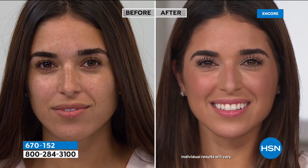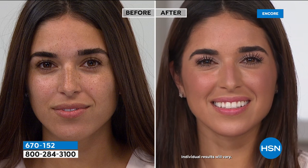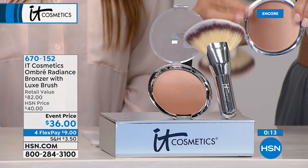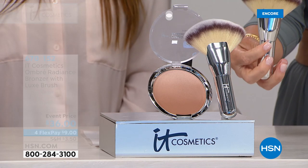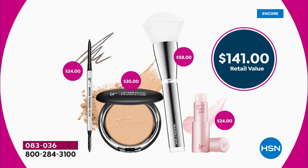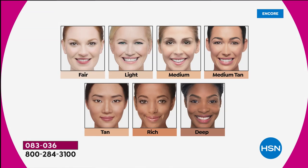Sue uses the Bye Bye Pores, Naturally Pretty Blush, and Celebration Foundation Illumination daily. Once you start with IT Cosmetics and see the difference it makes — instead of looking at flaws, you see beautiful skin — you won't stop. Over 3,500 of you said yes to our Today's Special. Update: deep is sold out, less than 200 in rich, and we're putting out last call on light. We have it in fair, light — less than a thousand remaining — medium, medium tan, and tan.